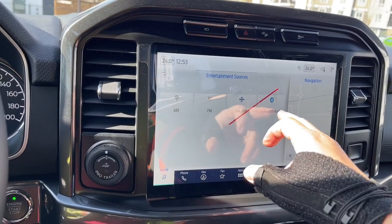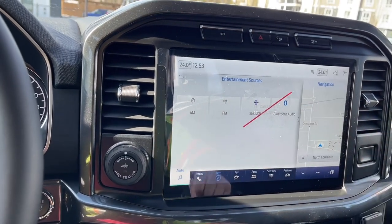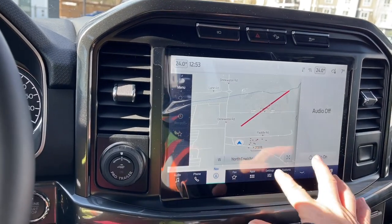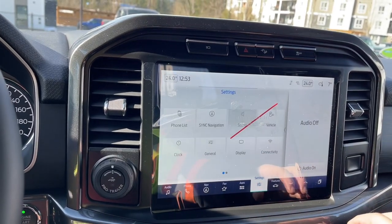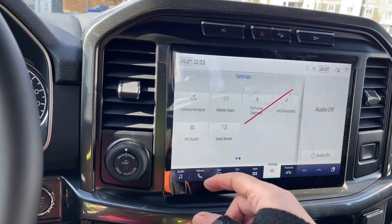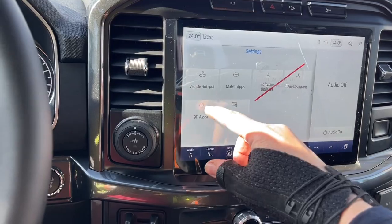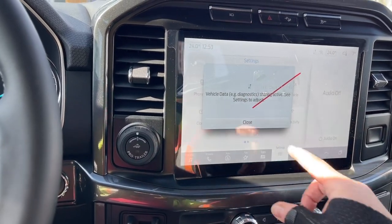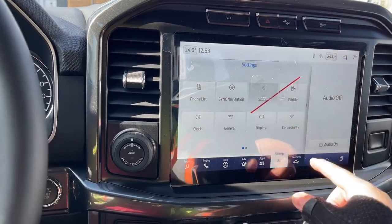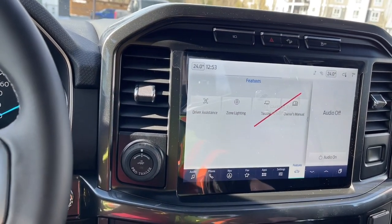AM/FM, SiriusXM satellite radio, and Bluetooth are available, as well as navigation — the map will come up for that. We can go into Settings and see different options: Sync, Navigation, Vehicle Connectivity, Display Screen (you can change the look of that), Hotspot, and other information, all with sub-menus. In our Features menu we have Towing, Owner's Manual, Zone Lighting, and Driver Assistance.